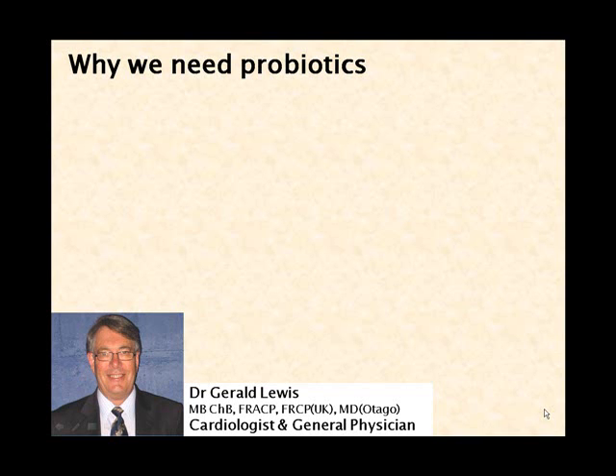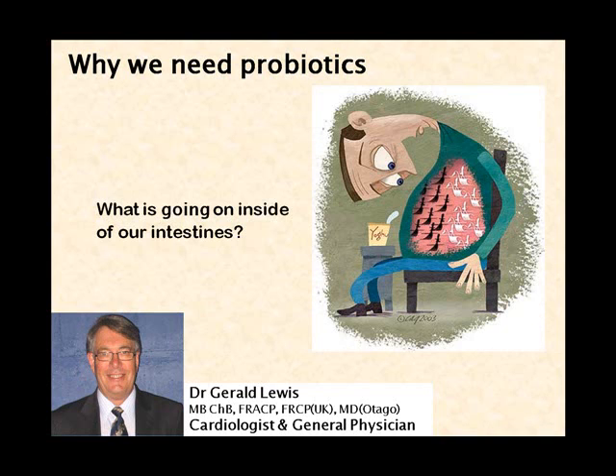Hello, I'm Gerald Lewis. I'm a general physician and a cardiologist living in New Zealand, and this is another of my medical talks on the web. Today's talk is: why we need probiotics.